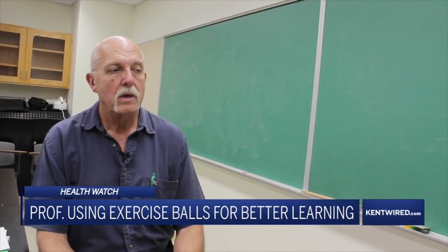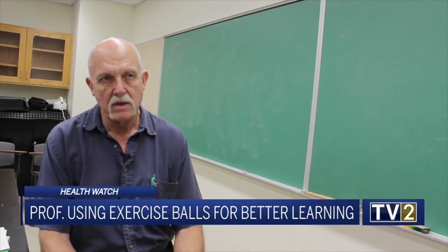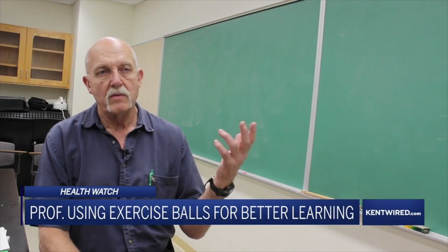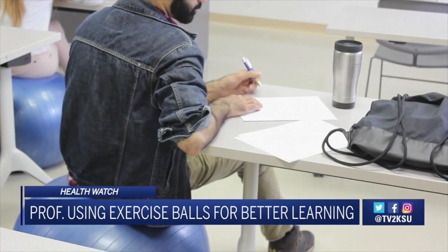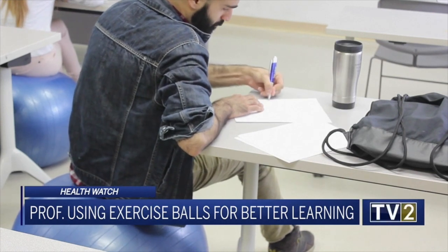Motor activity helps the production of proteins, which are used in the brain for neuroplasticity and learning. So why exercise balls? You want something which is not too strenuous, doesn't distract the students, but requires gross motor control. So exercise balls seem perfect.